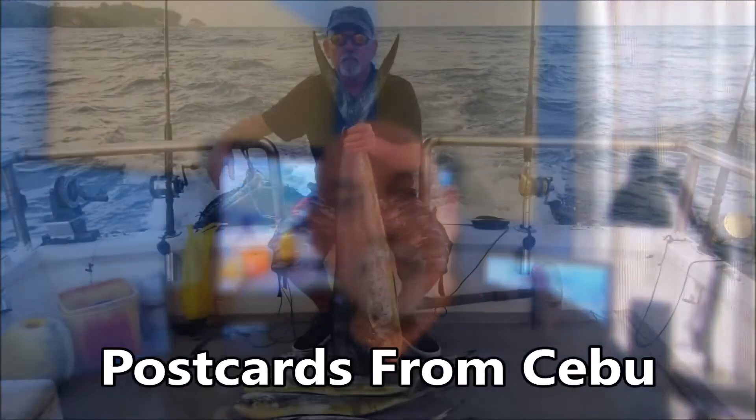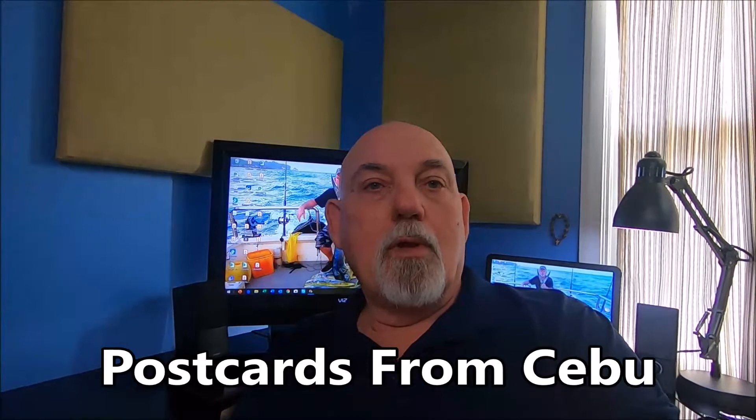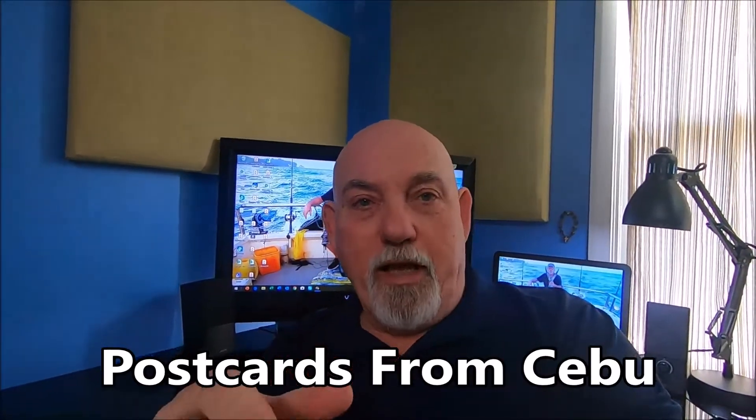How to get married in the Philippines. I'm often asked how do you marry a Filipino? What are the documents required and all that kind of stuff? So I'll walk you through a few of the steps that are necessary in order to get married in the Philippines.